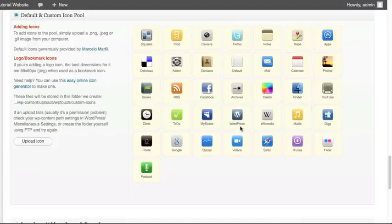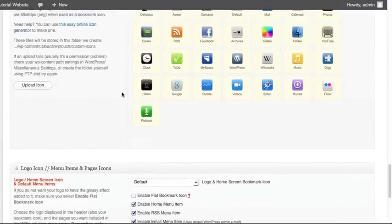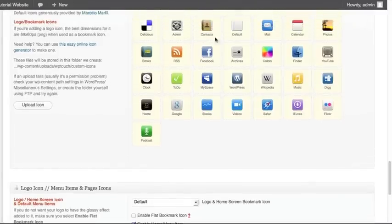You may decide for your Twitter feed you want to use the Twitter icon, for a default page use a notebook icon, or for the Contact Us page use the mail icon. All of these icons can be set for the pages in your WordPress navigation menus. What's even better is you can upload your own icon if you want to create custom ones for each of your pages, so you don't have to use the ones provided in the selection.